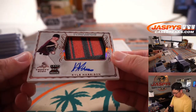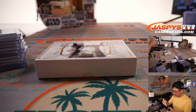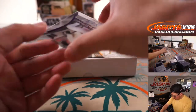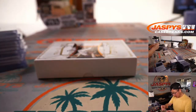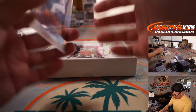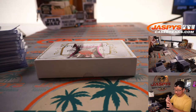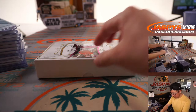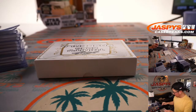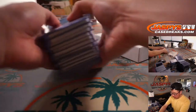Got Kyle Harrison, two-color patch and auto. And a few clear autos here: 5 out of 10 Jared Schuster. We got a Cole Henry to 40. And we got Blaze Jordan, 13 out of 30. Blaze Jordan is a pretty nice prospect too. Alright, there we go — all the hits pulled.